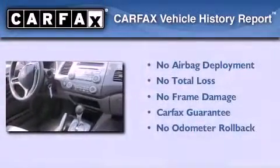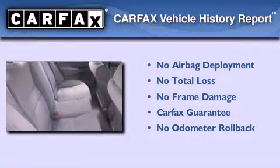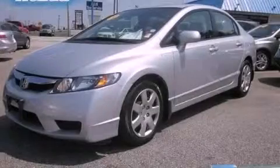Not to mention that this Honda qualifies for the Carfax buyback guarantee. We hope you found this video informative. Please contact us today.